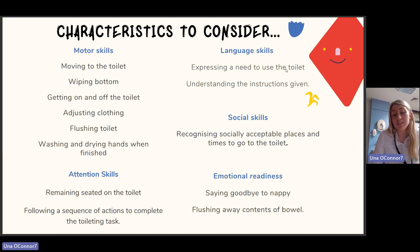Are they able to get on and off the toilet, or do they need assistance or a step? Are they able to adjust clothing before and after toileting — starting with shorts or loose clothing? Are they able to flush the toilet, wash and dry their hands when finished, or do they need prompting? Attention skills: are they able to remain seated on the toilet for the duration needed and follow a sequence of actions to complete the toileting task?